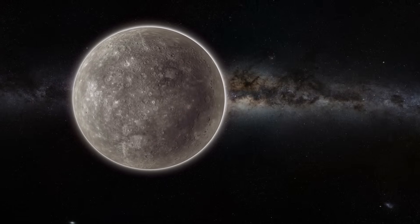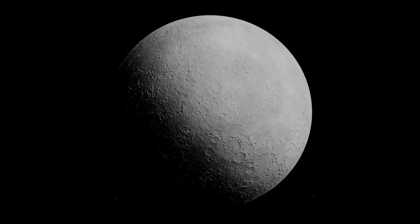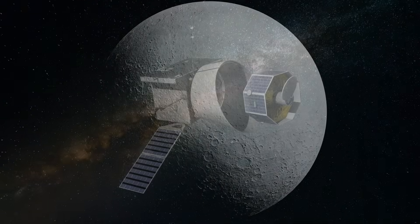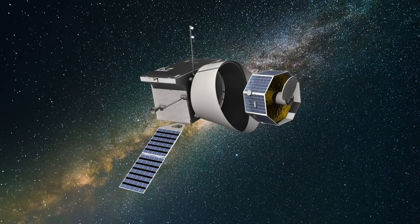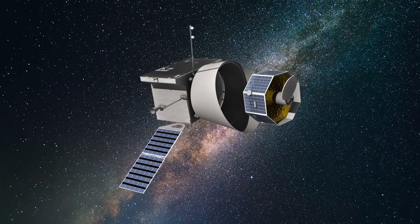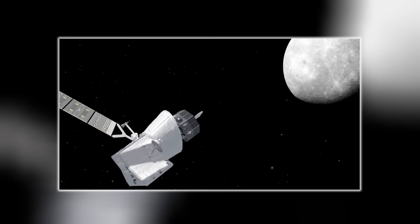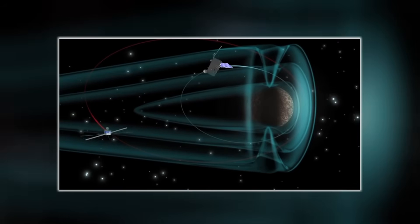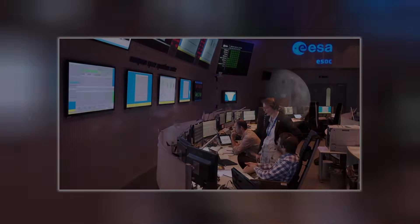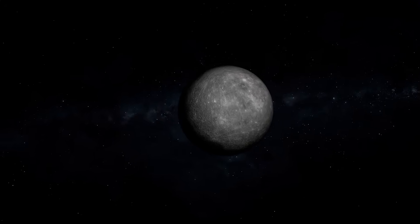Because out there, still racing through the dark, is a new mission. A joint effort by the European Space Agency and Japan — BepiColombo. Launched in 2018, BepiColombo is on its way now: two spacecraft traveling as one. Their goal? To answer the questions Messenger left behind, and uncover the secrets no camera has captured yet. But before BepiColombo arrives, we're left with the legacy of just two machines and the mysteries they left buried on the surface.